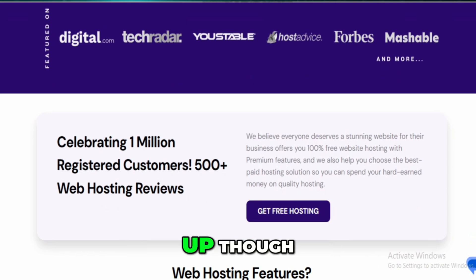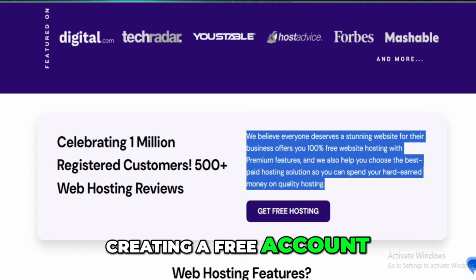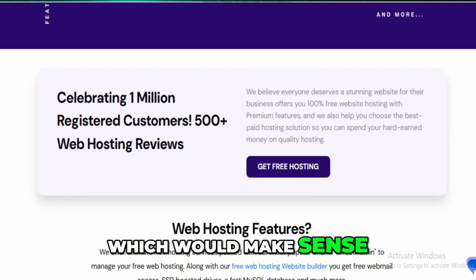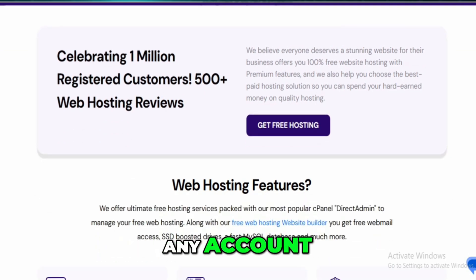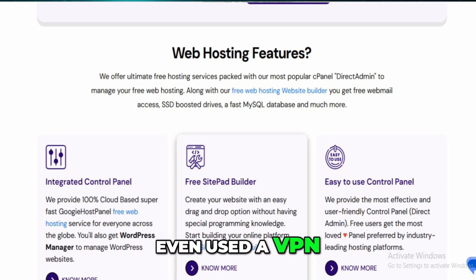When I dug in and tried to sign up, I ran into problems immediately. Every time I tried creating a free account, I got an error message saying only one free account is allowed per customer — which would make sense, except I didn't have any account. I tried using a different email address, went incognito, even used a VPN just to be sure it wasn't tied to my IP. Same error every single time. So right out of the gate, I couldn't even access what they advertise.